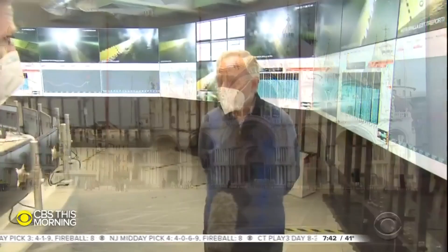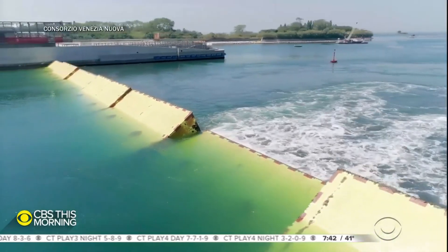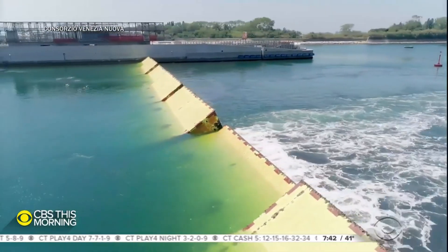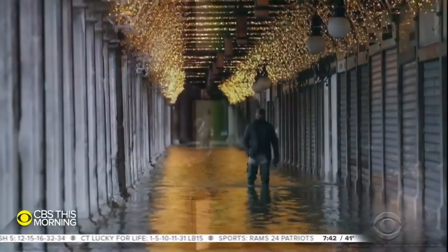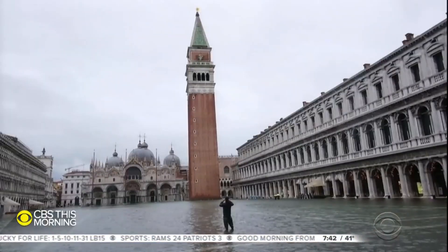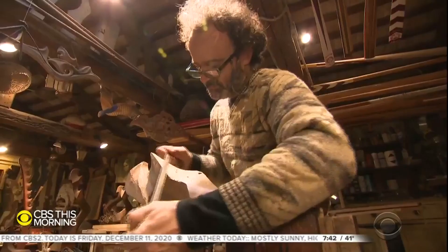Without Mose, every day is flooded. Like a suit of armor, yet with chinks — it takes an excruciating 48 hours to activate. Not enough warning to thwart a flash flood earlier this week, swamping St. Mark's Basilica and workshops like Paolo Brandolisio's, where he's been carving gondola oar locks for 26 years.